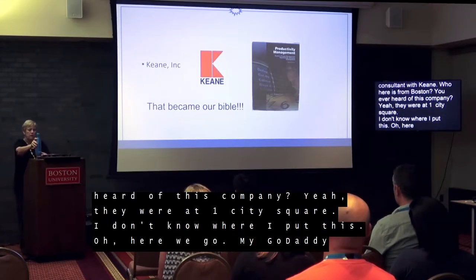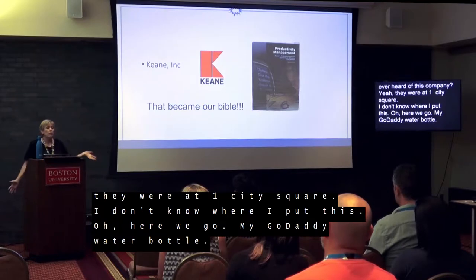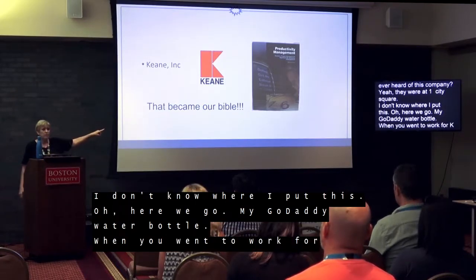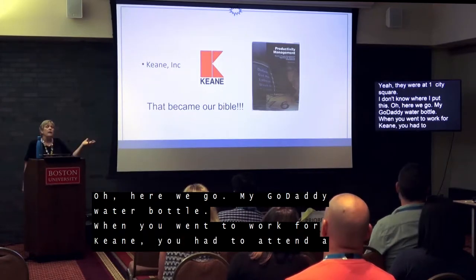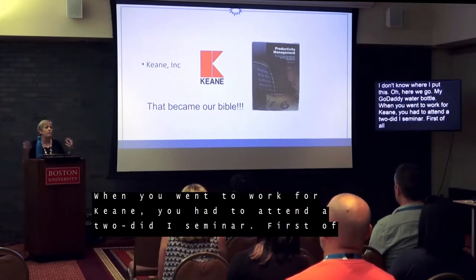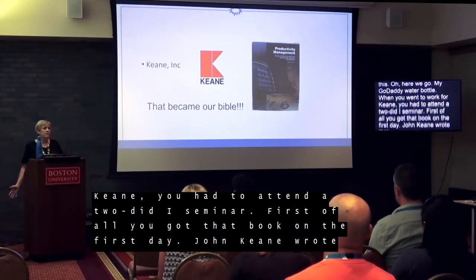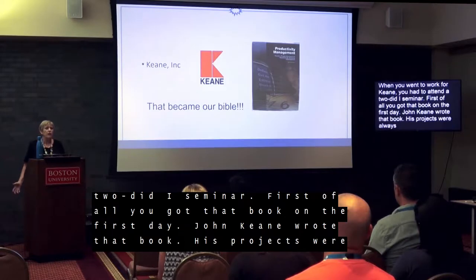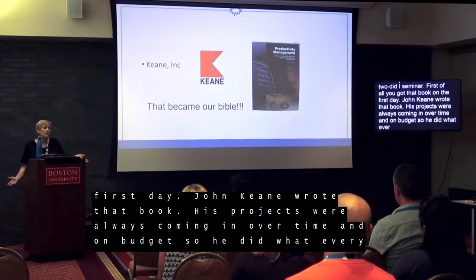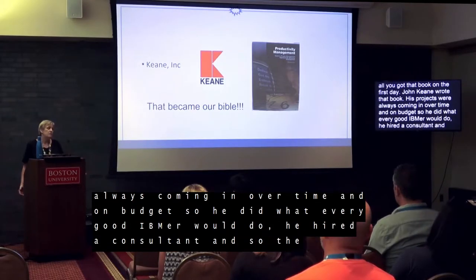When you went to work for Keene, you had to attend a two-day seminar. You got the book on the first day — John Keene wrote that book and he created these six principles. He was an old IBMer who formed his own consulting firm. His projects were always coming in over time and budget, so he did what any good IBMer would do: he hired a consultant. The consultant figured out what was going wrong, and then John created these principles for us to follow.